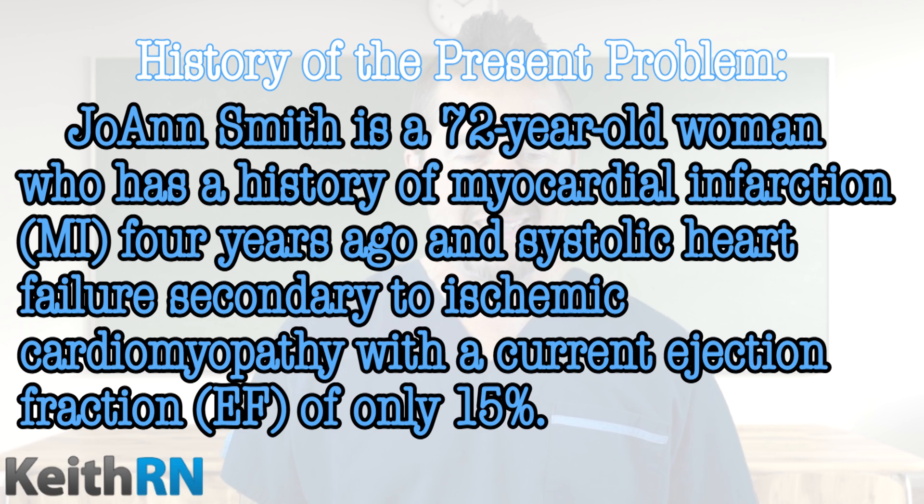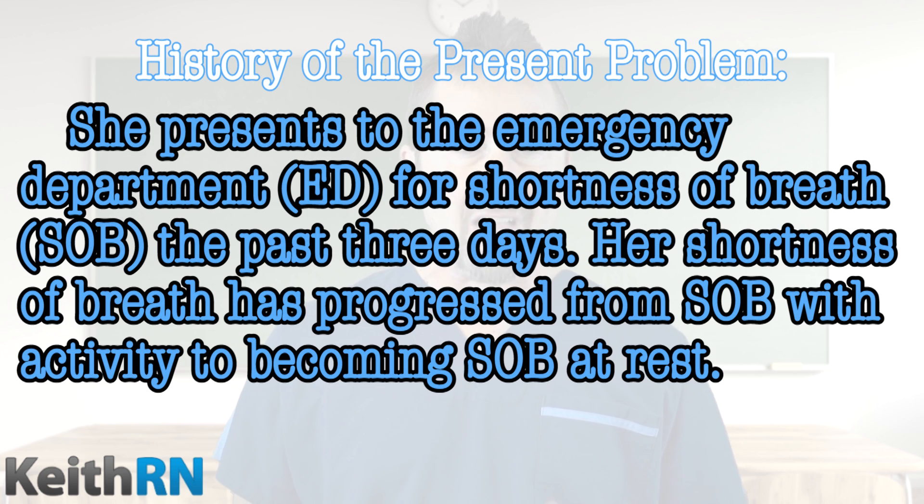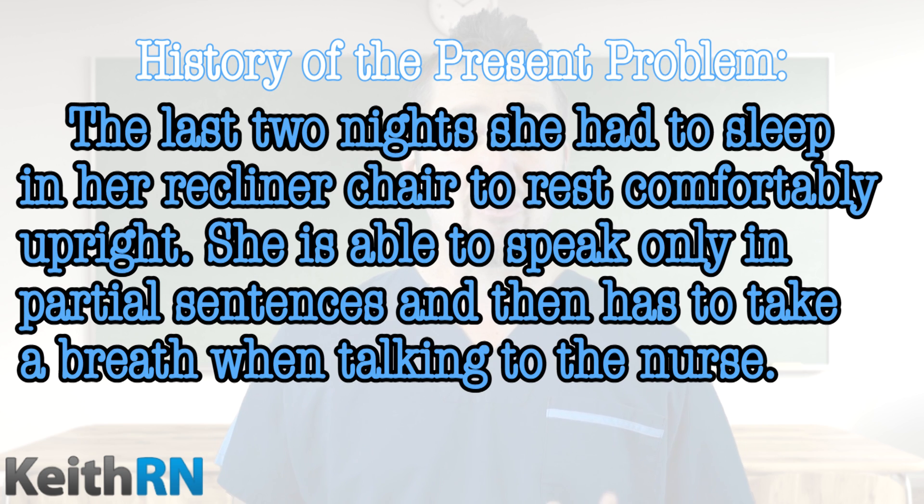Joanne Smith is a 72-year-old woman who has a history of myocardial infarction four years ago and systolic heart failure secondary to ischemic cardiomyopathy with a current ejection fraction of only 15%. She presents to the emergency department for shortness of breath over the past three days. Her shortness of breath has progressed from shortness of breath with activity to becoming SOB at rest. The last two nights, she had to sleep in her recliner chair to rest comfortably upright.